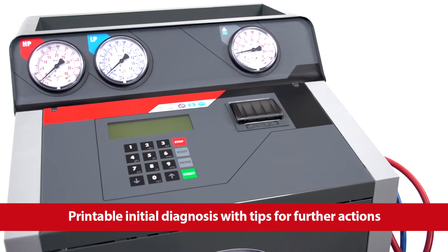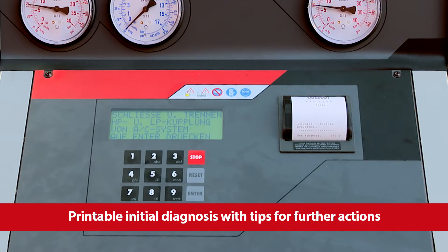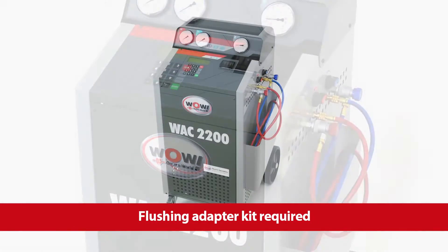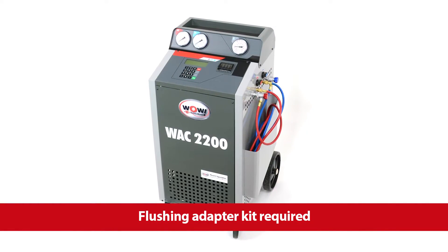The initial diagnosis of the air conditioning system of the car can be issued via a printer. The flushing function of the WAC 2200 removes dirt from the car's air conditioning system.